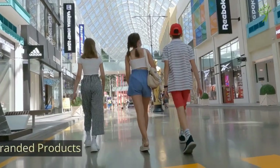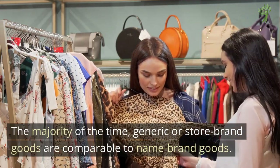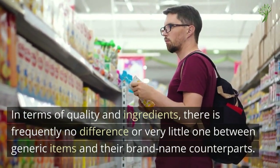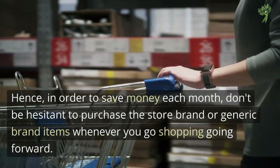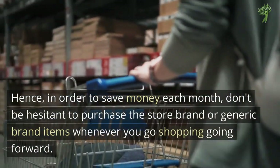Number 14: Branded Products. The majority of the time, generic or store brand goods are comparable to name brand goods. In terms of quality and ingredients, there's frequently no difference or a very small one between generic items and their brand name counterparts. In order to save money each month, don't be hesitant to purchase the store brand or generic brand items whenever you go shopping going forward.